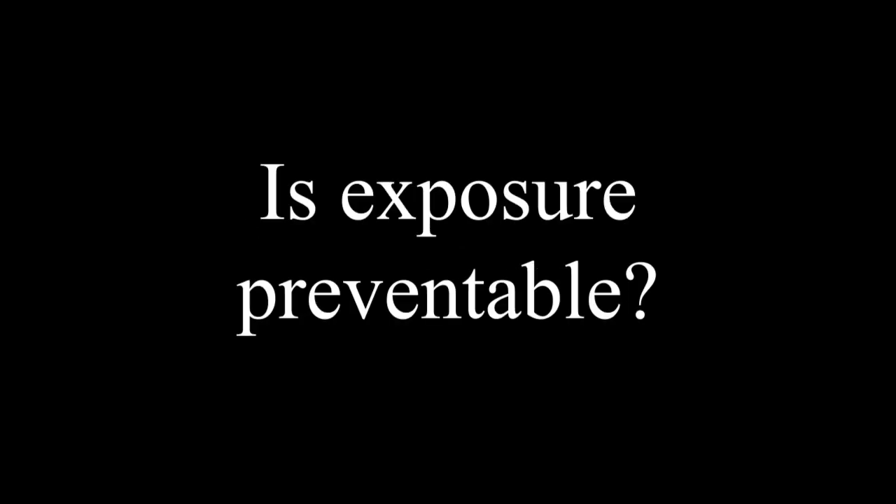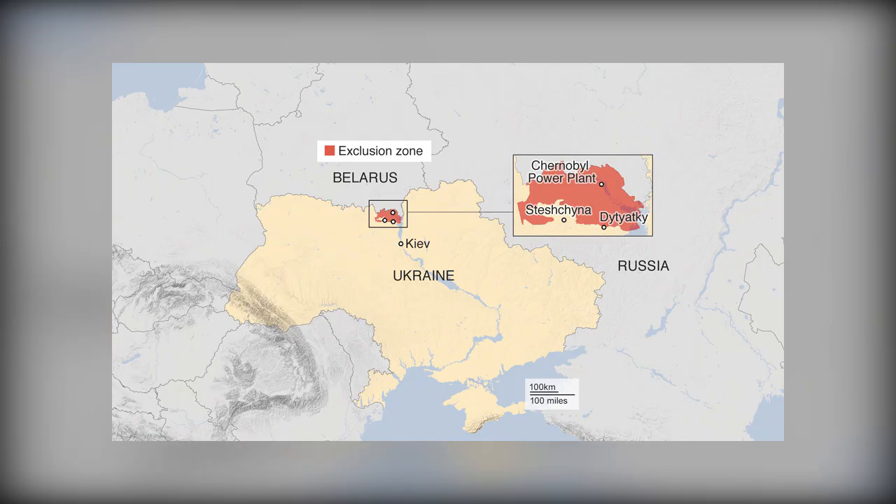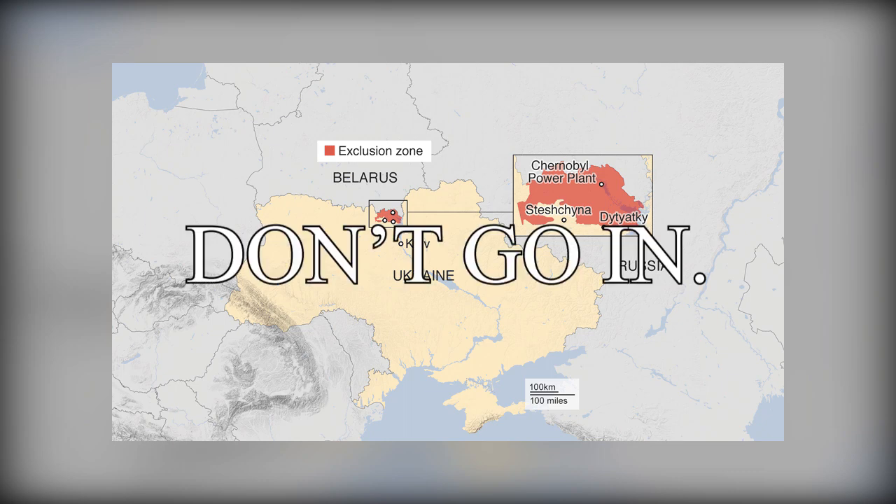Question 2: Is exposure preventable? Yes — there is a perimeter that encloses the surrounding area of Chernobyl called the Exclusion Zone. Basically, don't go in.